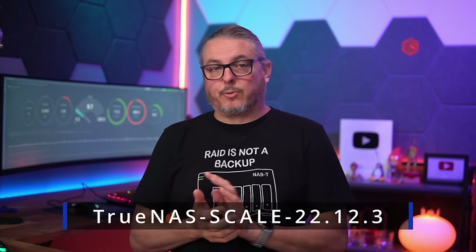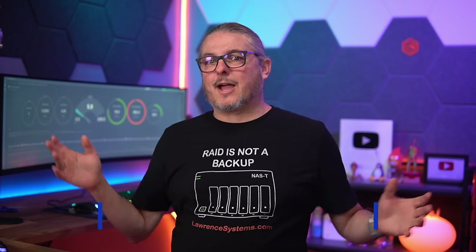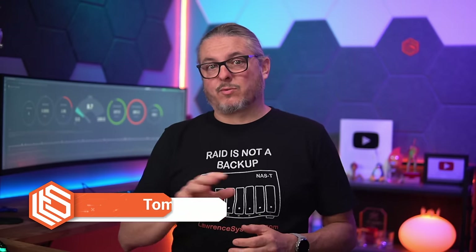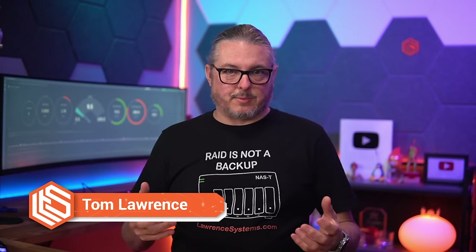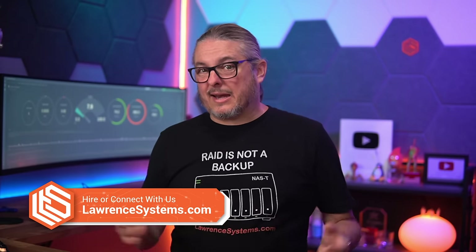Tom here from Warren Systems. TrueNAS Scale 22.12.3 was released on June 13th of 2023, and immediately I updated all my systems. I had four of them specifically that I wanted to test before rolling this out to any production clients, and today is June 20th of 2023 and I haven't had any issues.